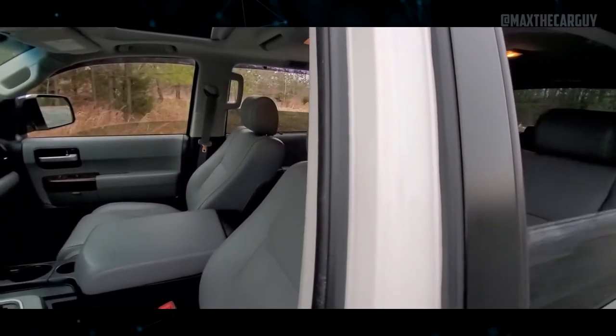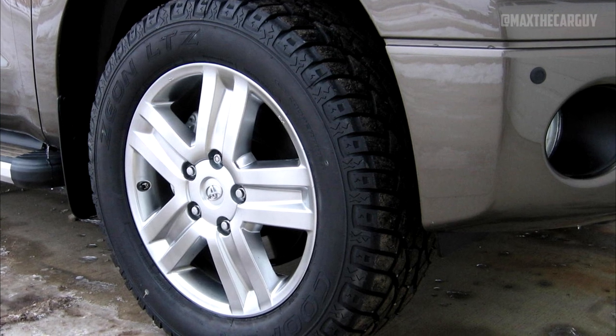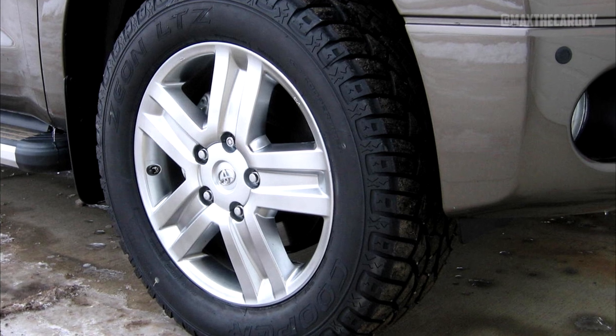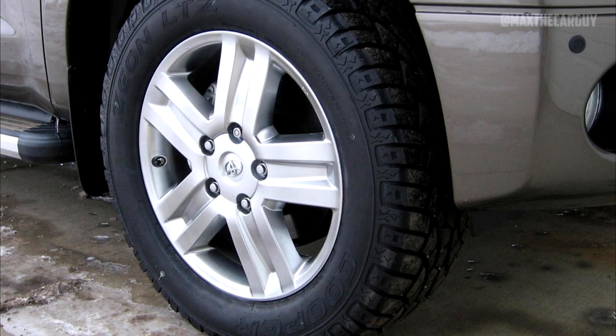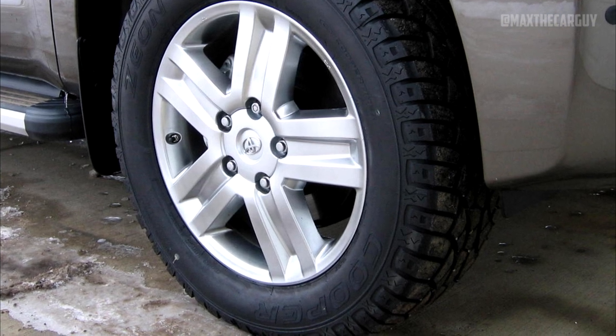Toyota recalled specific 2008 to 2011 Toyota Sequoia models back in March 2011. The other wheel problem stems from faulty lug nuts that are vulnerable to cracking and can separate the wheel from the car. To replace these lug nuts, Toyota recalled a selection of Toyota Sequoia models from 2003 to 2017 in May 2017.